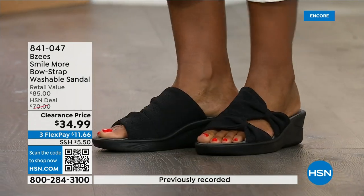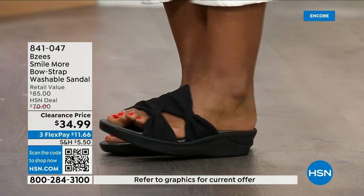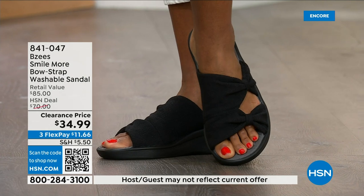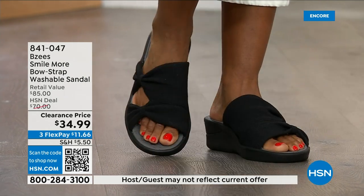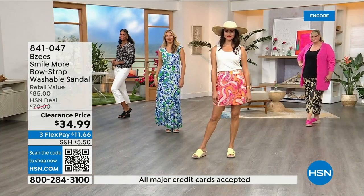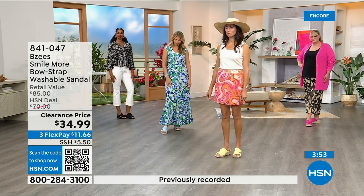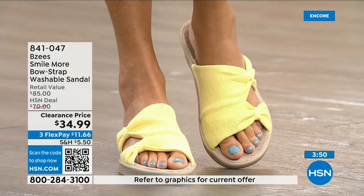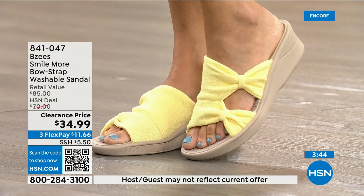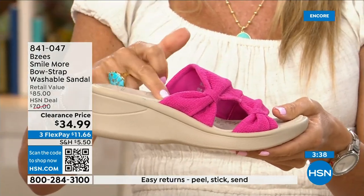I think we still have all the colors and sizes but that will not be the case throughout the day. Black is the bestseller. You're going to wear it right now and through the fall — even around the house, almost like a slipper, they're so comfortable. Two ounces — the air-infused outsoles is where all the comfort comes from. With BZ's you have stability, memory foam built in, air-infused outsoles, antimicrobial on the inside, beautiful molded footbed, machine washable.